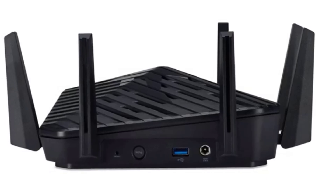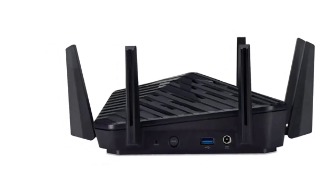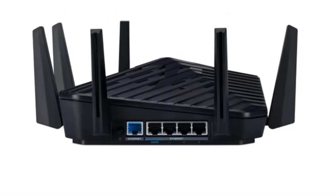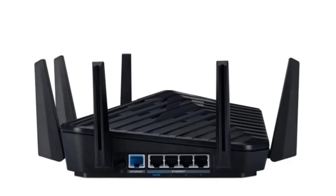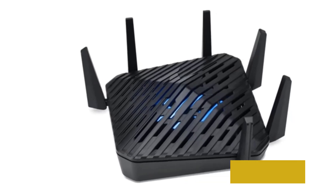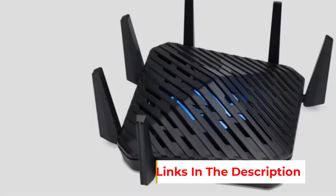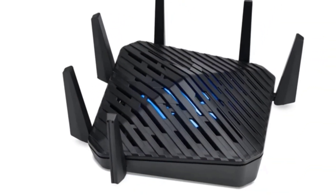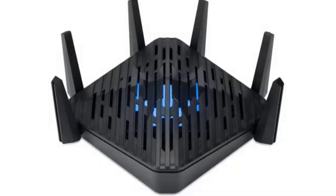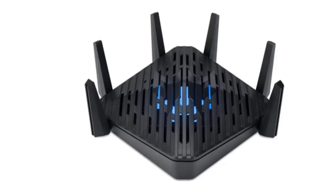It operates on 3 frequency bands — 2.4 GHz, 5 GHz, and 6 GHz — and includes multiple ports, including a 2.5 Gbps gaming port and 4x1 Gbps Ethernet ports. The sleek design is complemented by 6 performance-tuned antennas and customizable RGB lighting. Users can manage network settings via the Predator Connect app available for iOS and Android. It features lifetime protection with Trend Micro Home Network Security, and users are advised to update the firmware to the latest version for optimal performance.